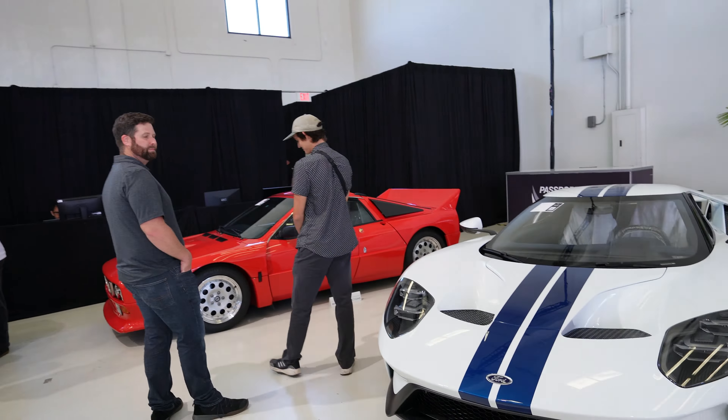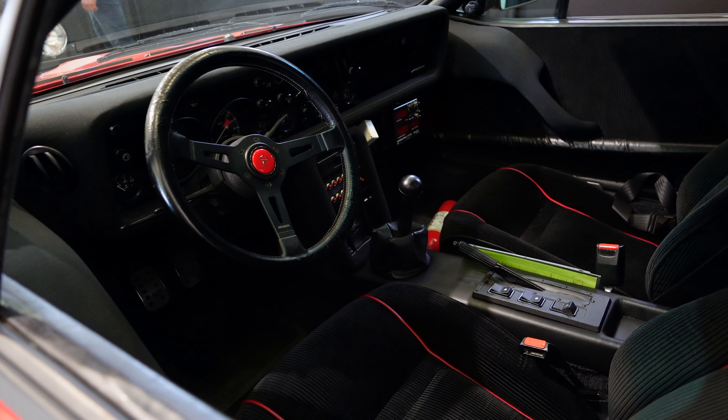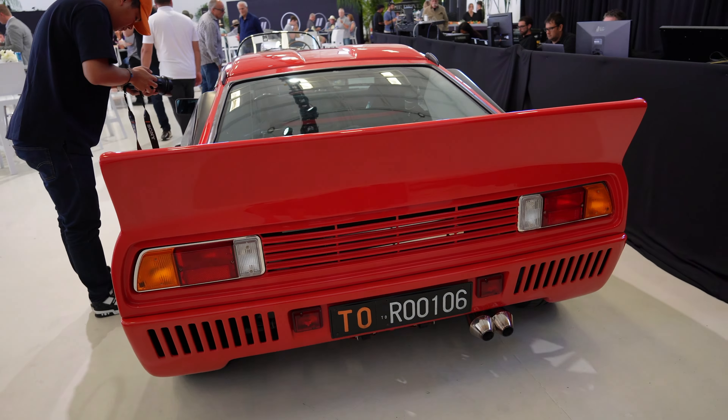It's a Lancia 037 — this is the last rear-wheel drive car to win in Group B rally. Well, it's a homologation car — this is the road version. I've never seen a road car before so I'm really happy. It's like a mini Ferrari — it's so cool looking. I love these. This is crazy — I am very happy to finally see a road car today. First time. This is so nice, it's an iconic car. It looks beautiful — it's an Abarth engine, and it's crazy how the engine actually says Abarth on it too.